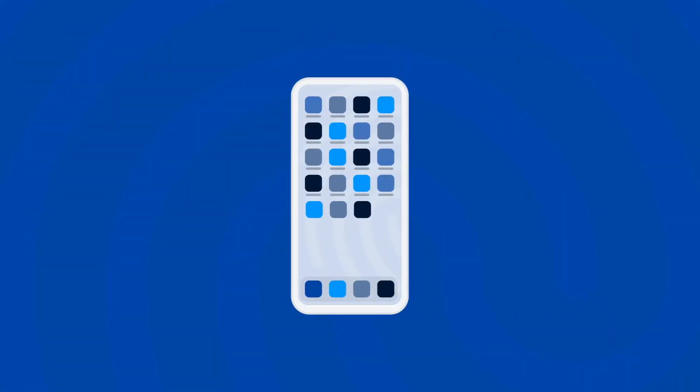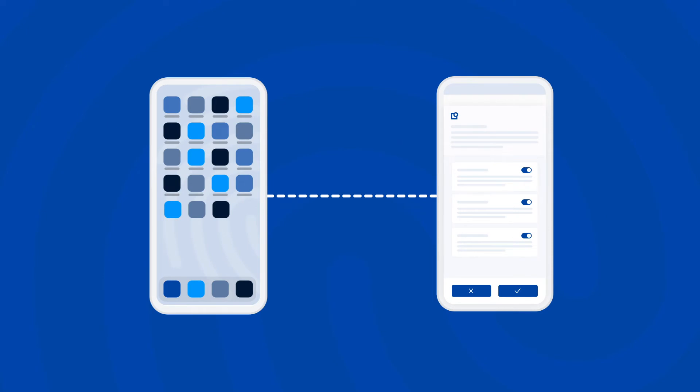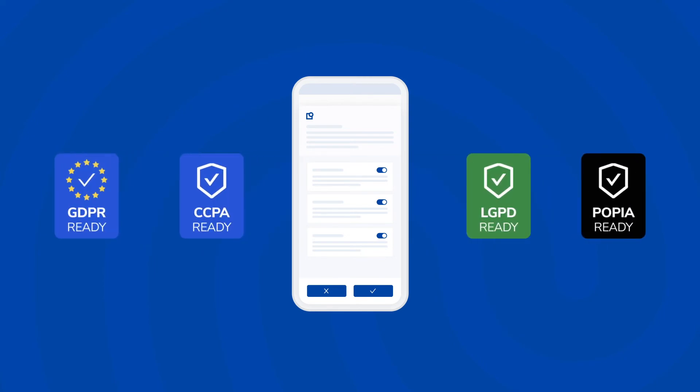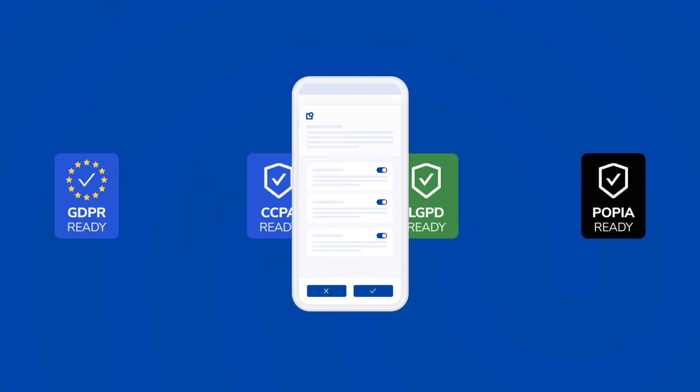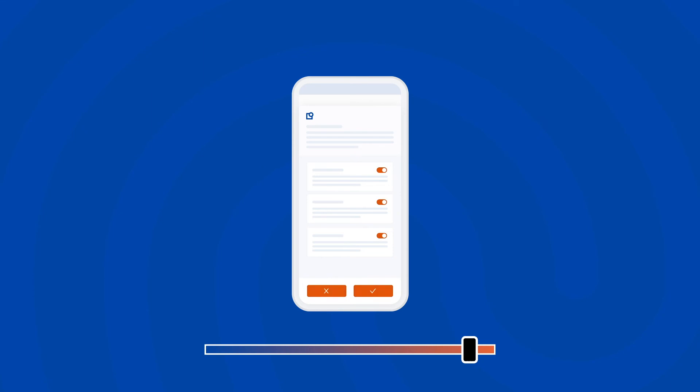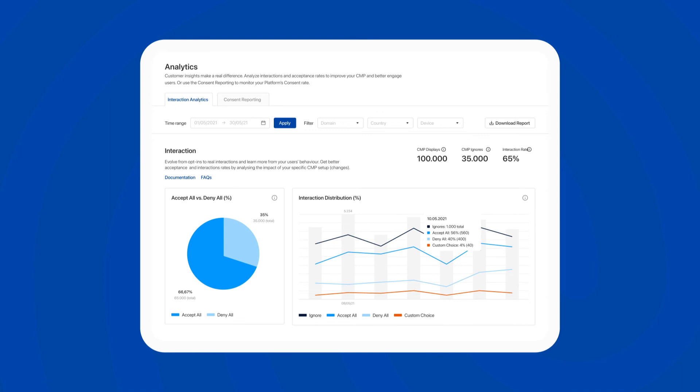The mobile industry is a huge and growing market, and privacy laws apply there as well. Our enterprise plan already includes our native iOS and Android SDKs, and we now offer dedicated apps plans to help you achieve mobile privacy compliance globally. Installation is easy — you can fully customize the UI for a seamless user experience and use the analytics dashboard to optimize acceptance rates and attract premium advertisers.